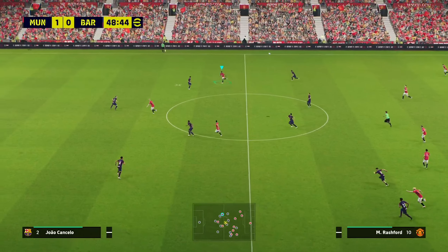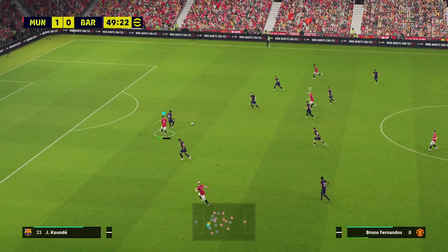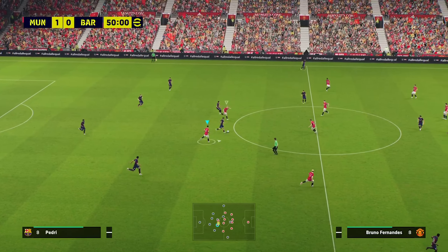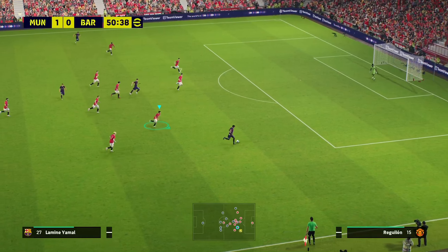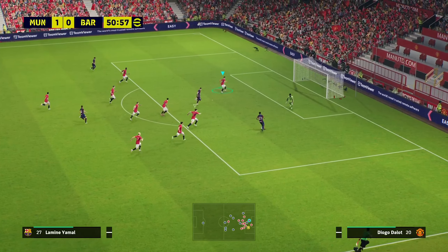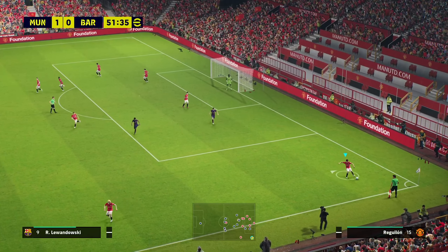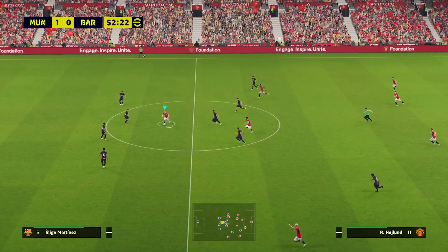Garnacho. Rashford looks to get on the end of this — played right into his path. Good one. Barcelona looking to pass their way through. He's shifting through the gears here, tries a shot! We'll simply have to tip his hat to the keeper — because that was a magnificent save.